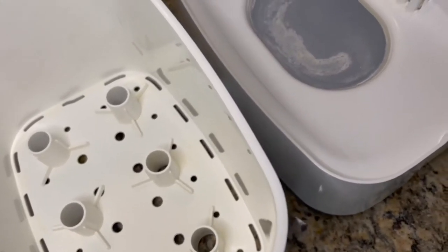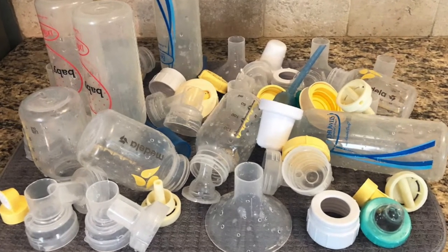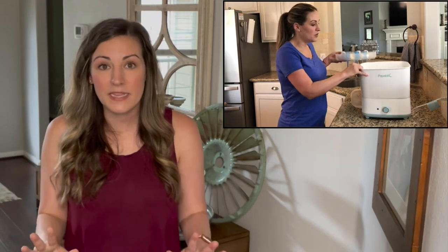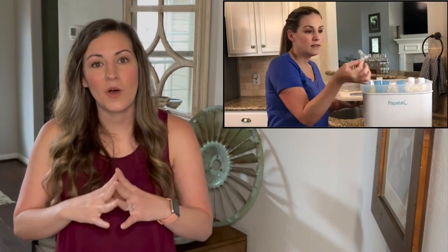Mostly it's the drying part. I remember having my first two daughters and being in the trenches of having babies 18 months apart — who has time to clean? Everything was just always messy, and then throw on top of that bottle parts, pumping parts, all of that just thrown on the counter laying out and taking days to really dry. But with the Papablic sterilizer and dryer, you can wash the bottle parts, pump parts, whatever it is, stick them in the sterilizer and dryer — it sterilizes it for you and then dries it completely dry. Then you can store it in your cabinet and it's done.